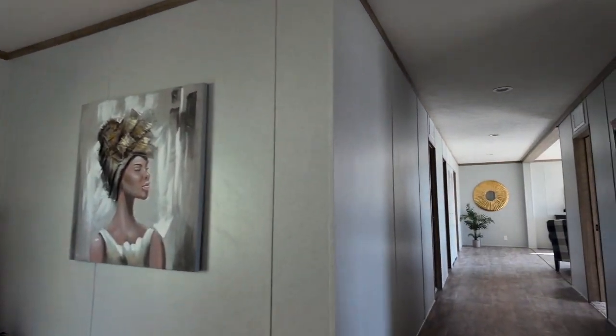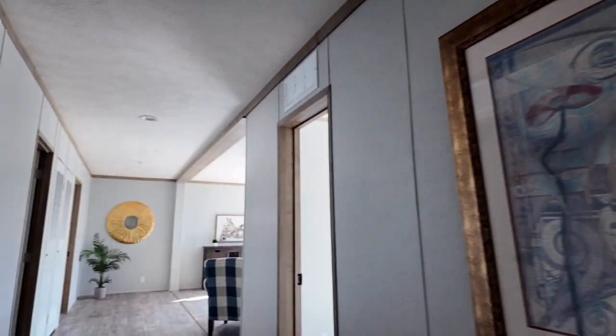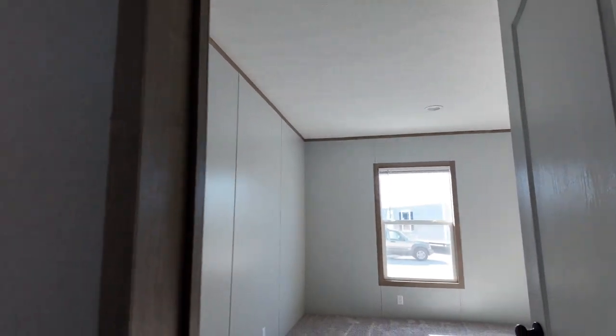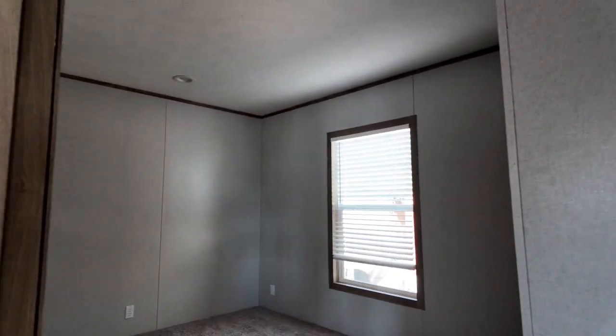Look at this big old hallway — this thing is incredible. Got three bedrooms back here in the back. This home can be ordered as a four bedroom or a five bedroom. Very nice, spacious bedrooms back here, and you're going to love this back living area.